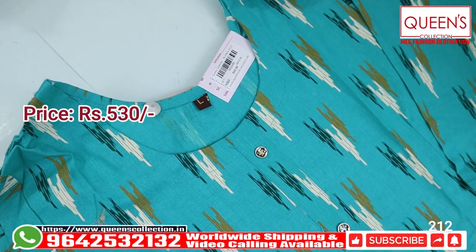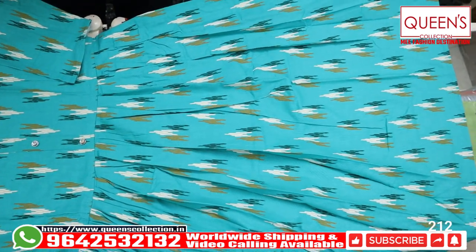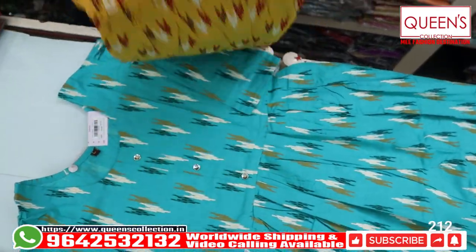First, you will be able to see the fancy collection in the 530 range. It has a cotton base with frills and color print. This is also an orange size. The color is really beautiful, range is also in the 530 range. First you will see the green color.